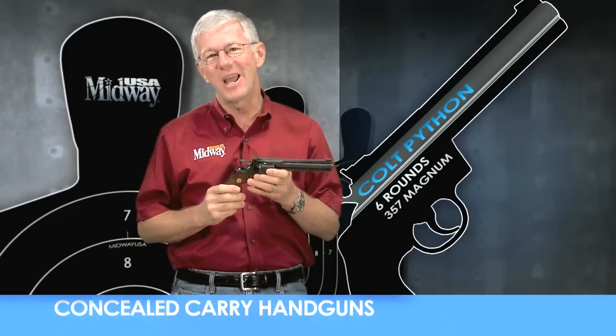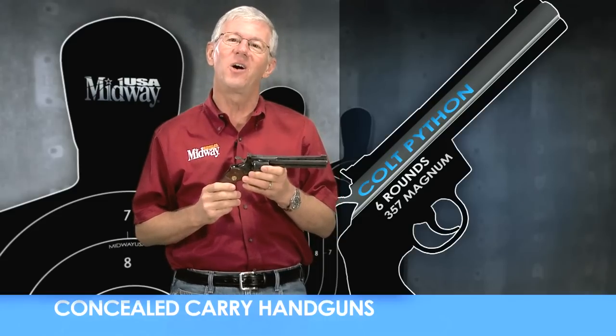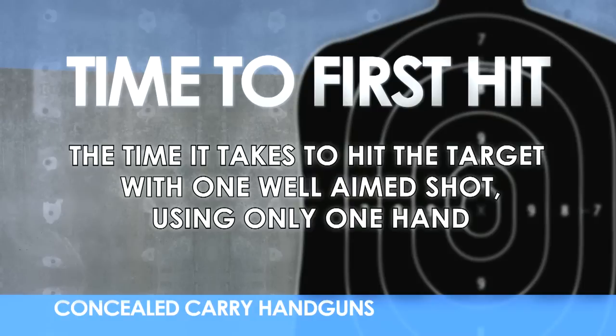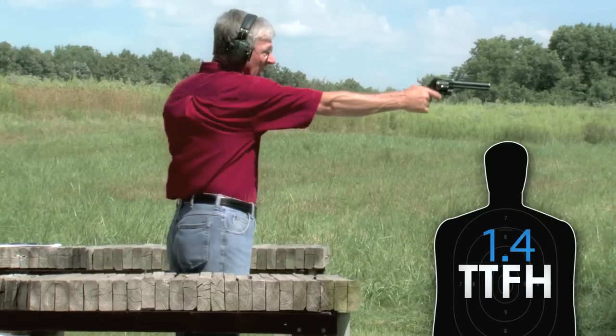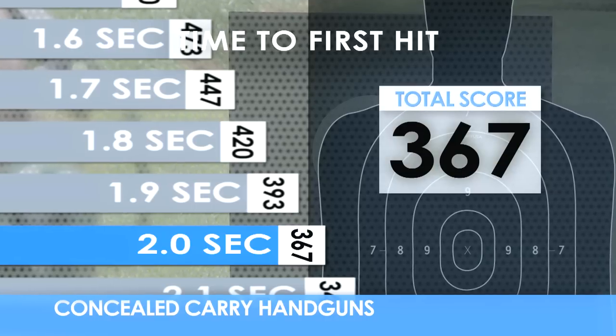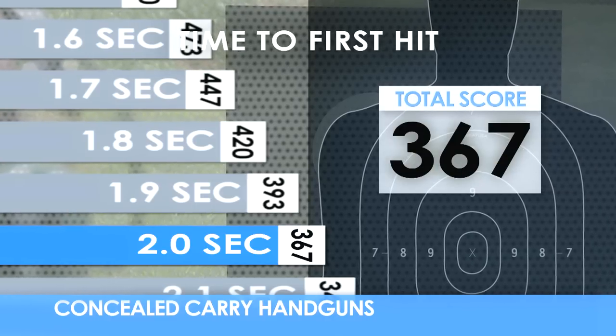Let's head out to the range and see how it scores overall as a concealed carry handgun in three important areas. The time to first hit is a critical factor when considering a concealed carry handgun — how long does it take to fire the first shot on target using only one hand? We're shooting a paper plate at 20 feet.